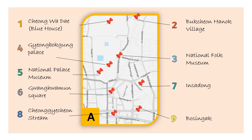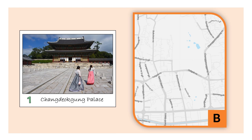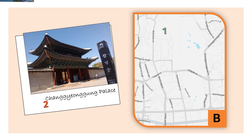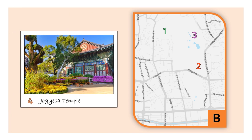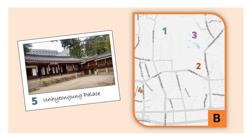Moving on, Zone B is next. The first place to show in this area is Changdeokgung Palace, followed by Changgyeonggung Palace. In the middle between these two palaces, you can find and visit the Secret Garden, which is really beautiful. The next spot is the famous temple in Korea called Jogyesa, and close to it there is a small and not well-known palace called Unhyeongung.